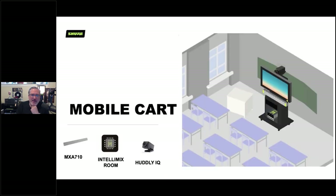For a completely mobile solution, the MXA710 has a VESA-style mount on the back, and there are standard off-the-shelf display mounting options. A mobile cart can use the display's built-in speakers to save cost, plus a Huddly camera and IntelliMix Room software installed on the soft codec PC. It's a simple, portable, high-quality video conferencing solution that moves from room to room.